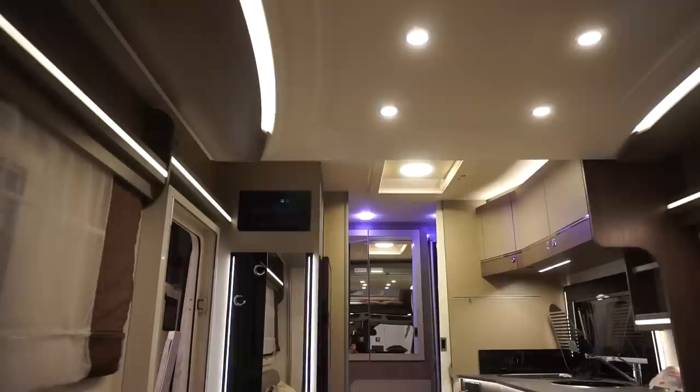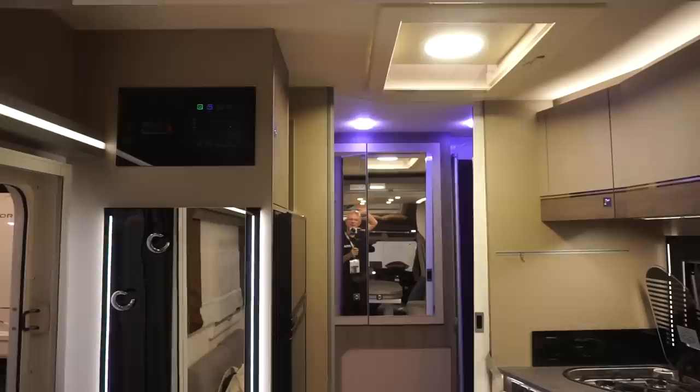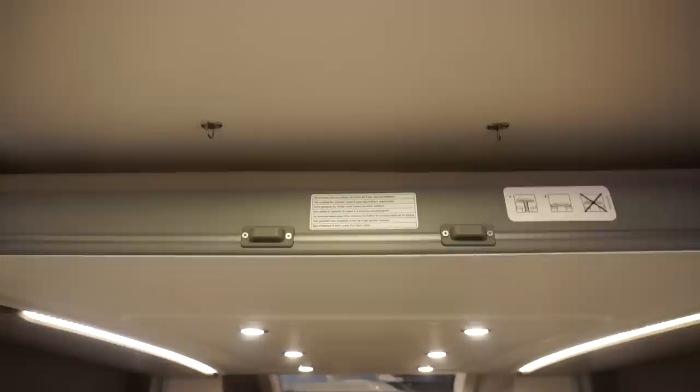I can stand up under the bed — I've got all this space under it. If you're even 1 meter 80 or 82, it's probably okay. You can't leave bed clothes on it when it goes up though — maybe the top sheets, but you can't leave your cover on it.